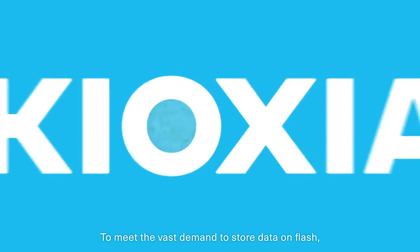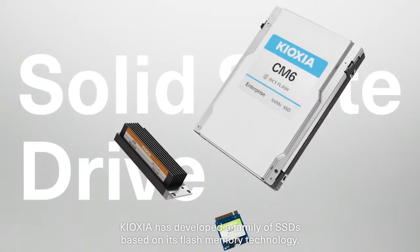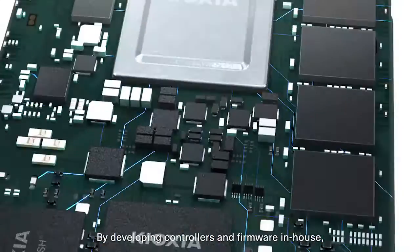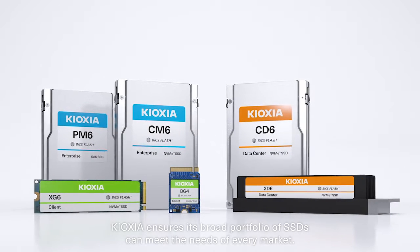To meet the vast demand to store data on flash, Kioxia has developed a family of SSDs based on its flash memory technology. By developing controllers and firmware in-house, Kioxia ensures its broad portfolio of SSDs can meet the needs of every market.